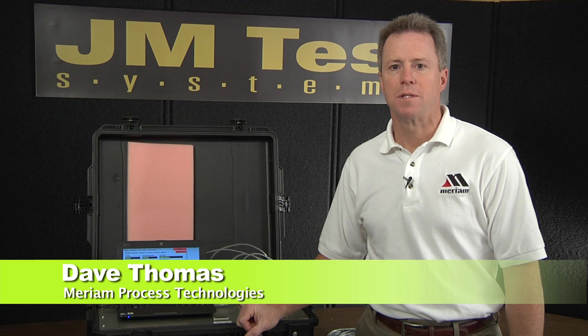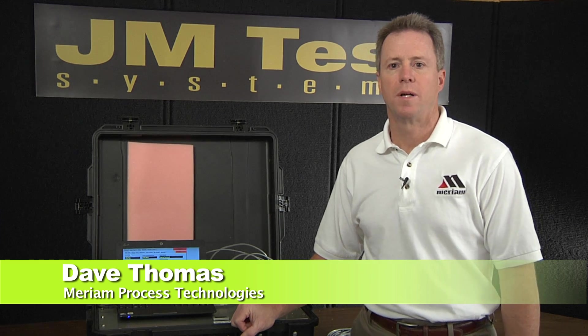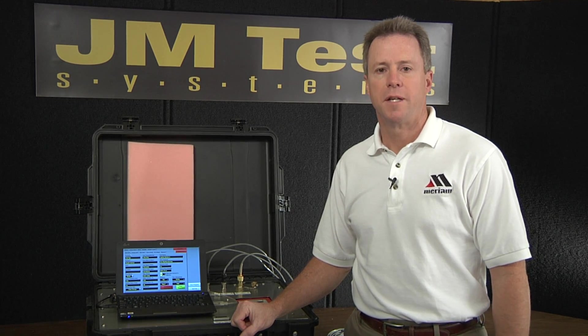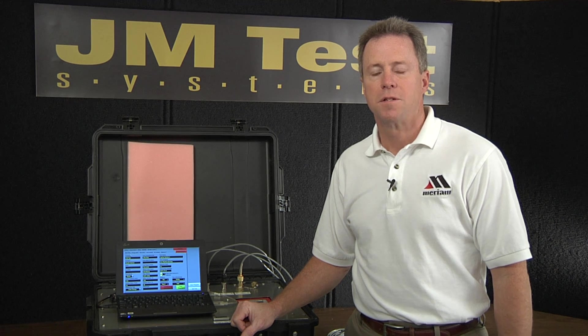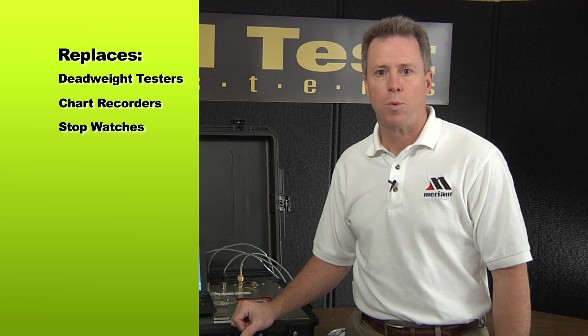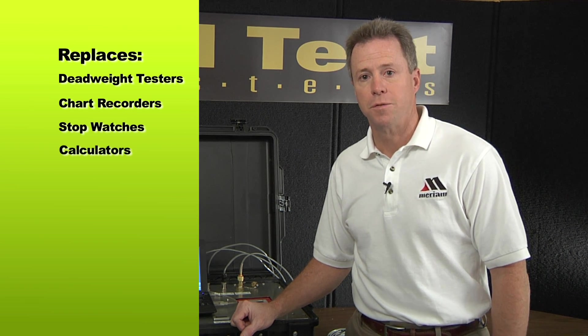Hi, my name is Dave Thomas. I'm a regional sales manager with Miriam Process Technologies in Cleveland, Ohio. And I'm here today to talk to you about the PIT 5000. PIT is short for Pipeline Integrity Tester, and this is a device that we've come up with to replace deadweight testers, chart recorders, stopwatches, and calculators in the field.